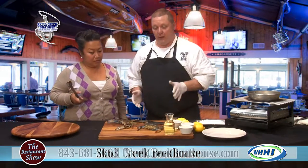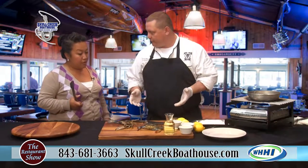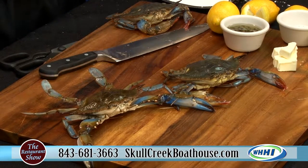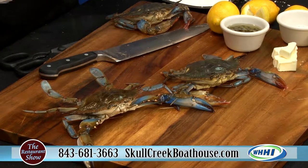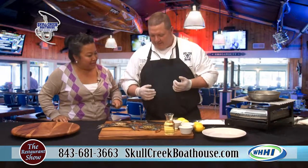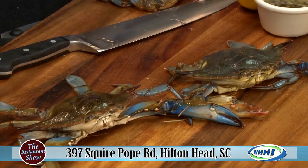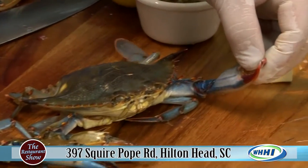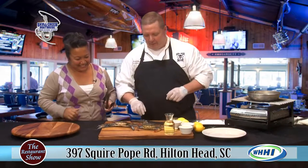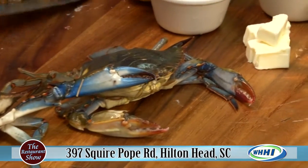One of the reasons we're doing soft shell crab today is because we're known for our blue crabs around the area. Certain times of the year they molt — they shed their shell. Now, to the eye they look the same, but they're not. You can tell the difference by looking at the tips: a hard shell's tips are red, while a soft shell's are blue, and the soft shell is a little more active. You can see — both are still alive.